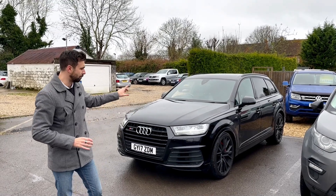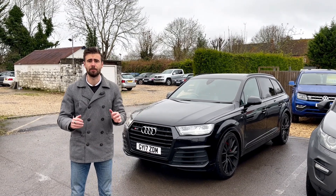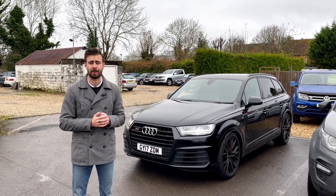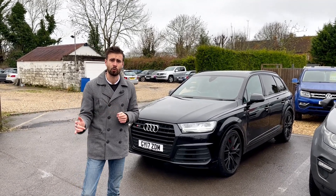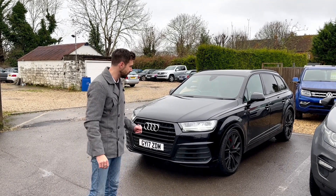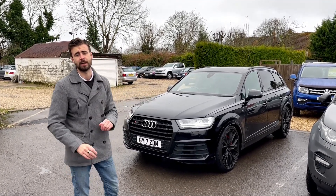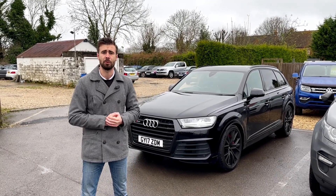That's it for our piece on the SQ7 — hope you enjoyed the video. The vehicle is available and in stock, so if it's something you're after or you've got any questions about this car or anything else in our stock, speak to Jack or Craig in sales — they'll both be able to look after you. If you enjoyed the video, give it a like, a comment, and a subscribe, as that greatly helps us out as a small independent business. Thank you for watching!